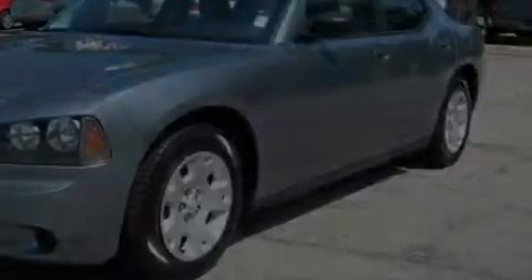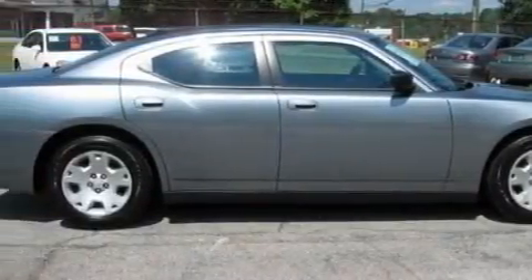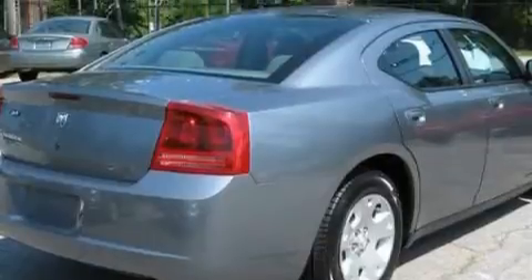Its top features include solar-controlled glass, air conditioning with automatic climate control, cruise control, a rear window defroster, a CD player, halogen headlights, child safety seat anchors, and this vehicle has fewer than 47,000 miles on the odometer.